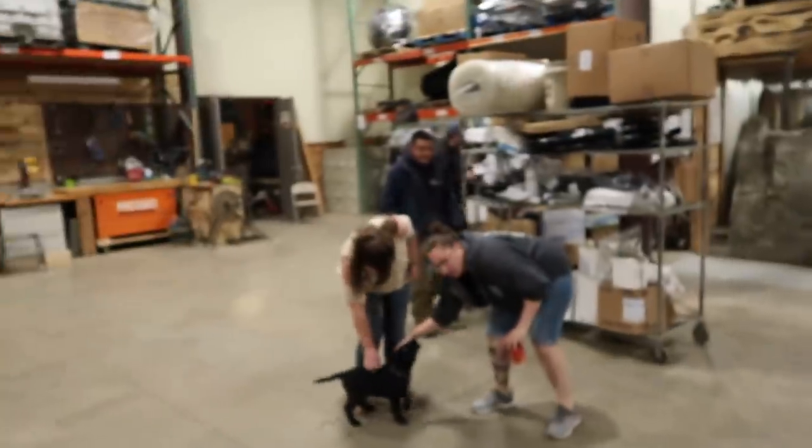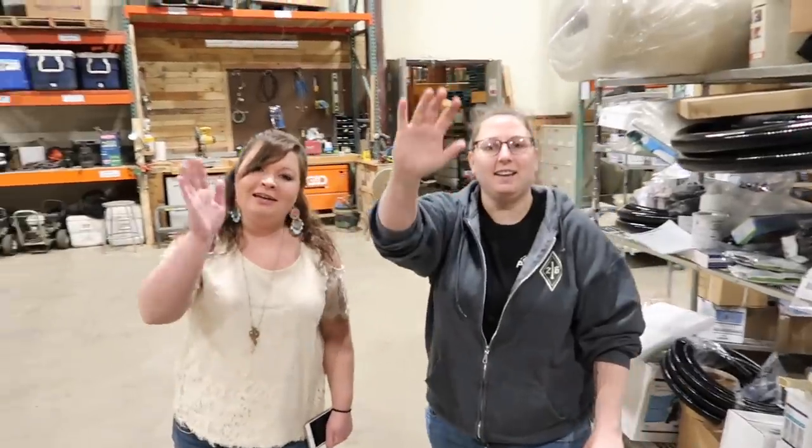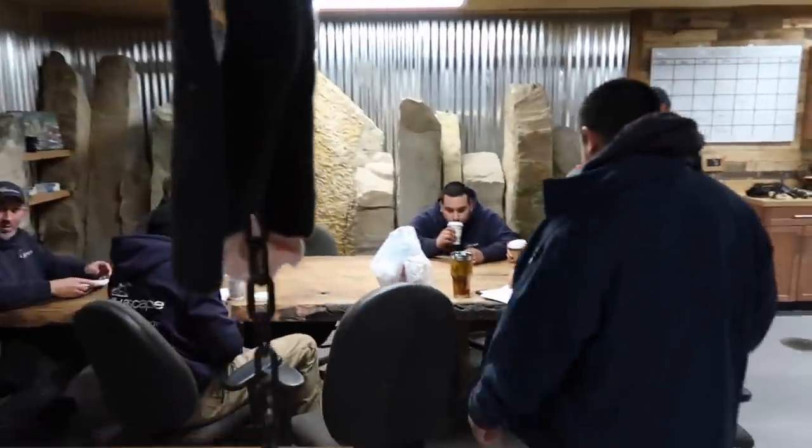Looks like we got most of the gang here. You guys remember Emily and Jenna? We've got the rest of our gang over here — we've got Jerry, Josh, Roy. Antonio's late; he's also the fourth member of our service team.